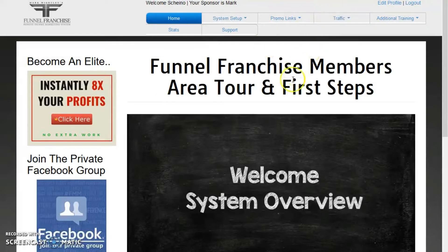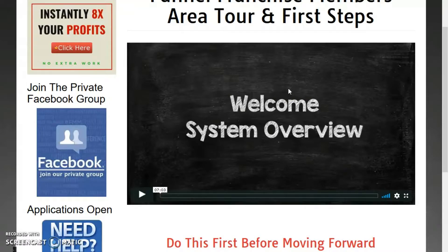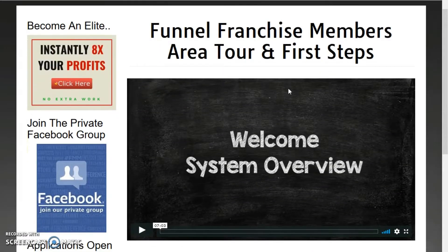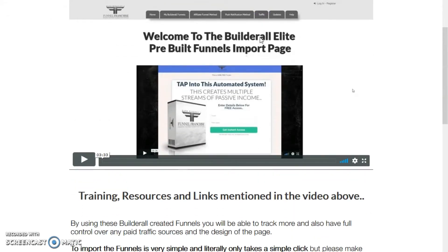The Funnel Franchise system is built up of two tiers. There is an incredible amount of information here for free members, and free members will earn money — you will earn up to 10% on any sales that you make. However, should you decide to upgrade, this is where the real money is made. You become an elite member — as you can see, I am one myself.